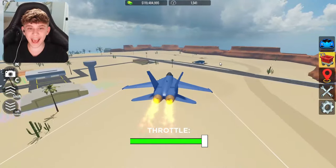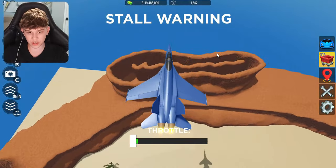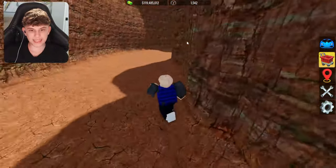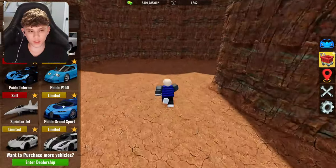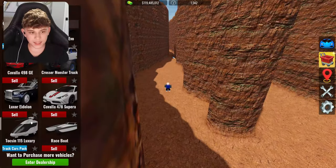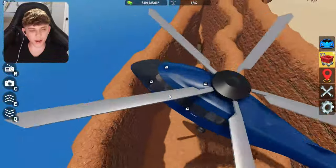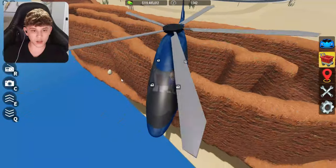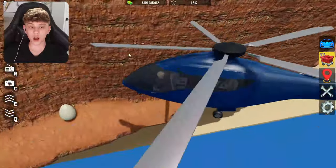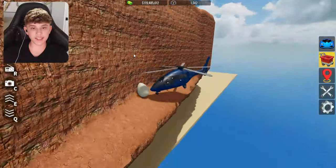Alright, our next myth says there's a hidden egg in the desert mountain area. So I'm going towards the desert mountains — they said it's right over here in the corner where I can find this egg. Let me get in the helicopter back here, that would be kind of helpful to look around for it. I'm not seeing one so far. I'm going to go ahead and check behind it. Wait — oh my God, they weren't lying. There's literally an egg back here. That's crazy, I actually didn't believe this one. This myth is true. There's a hidden egg back over here behind the desert mountains area.